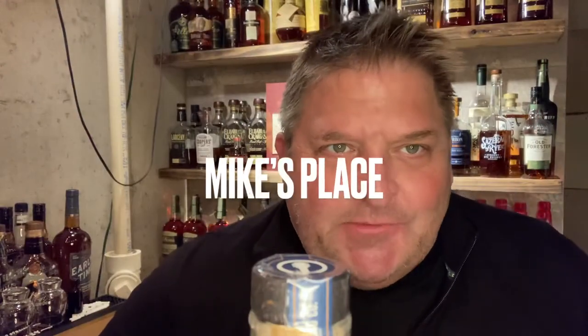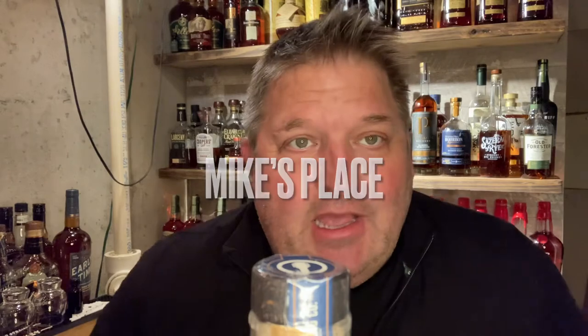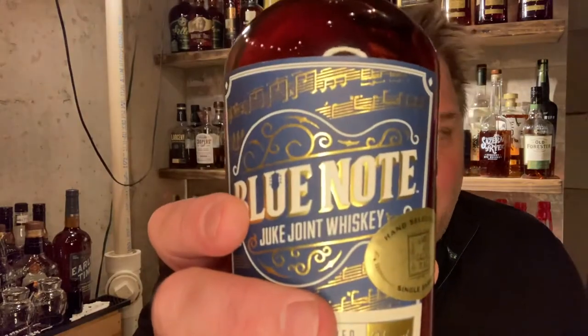Hey guys, welcome back to Mike's place, courtesy of St. Louis Bourbon Society. Today I'm going to do a fresh crack of a bottle I just picked up, and it is Blue Note.